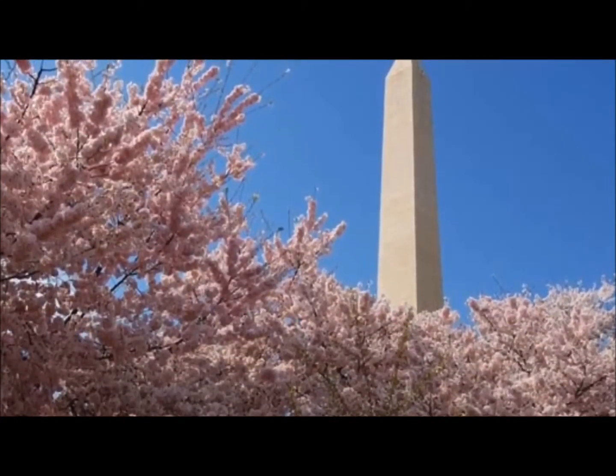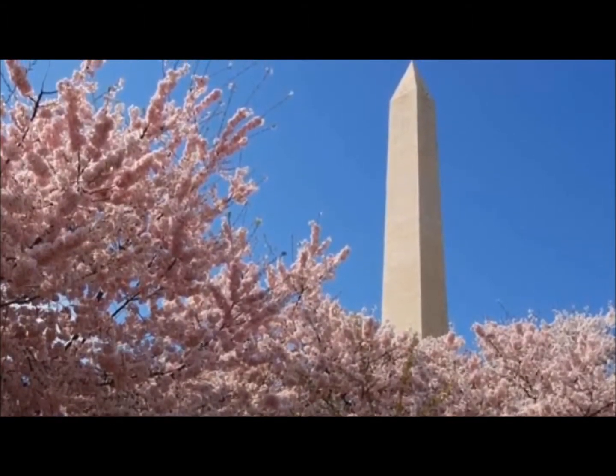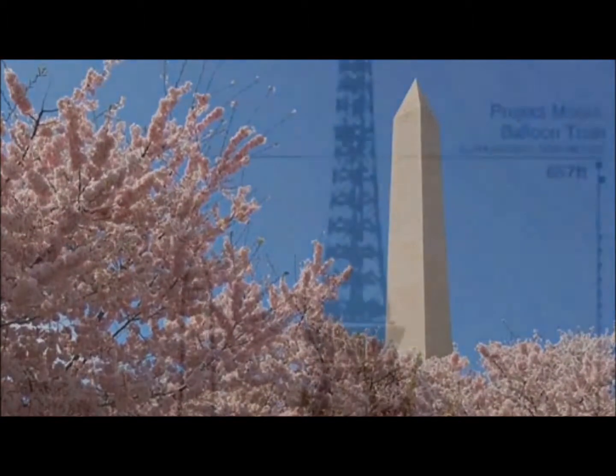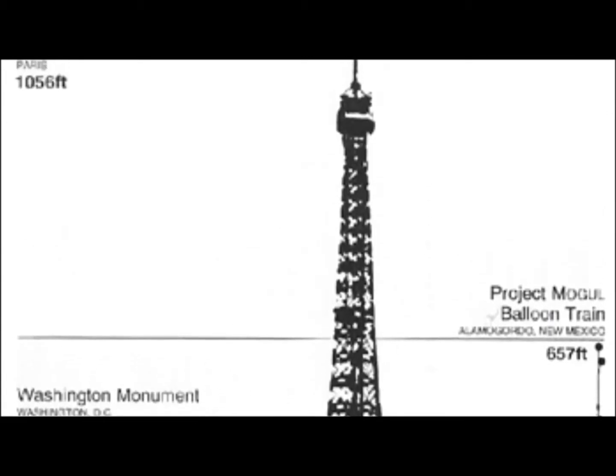The capstone was laid on December 6, 1884, and the monument was opened to the public on October 9, 1888. It was the tallest structure in the world until the Eiffel Tower was finished on March 31, 1889.